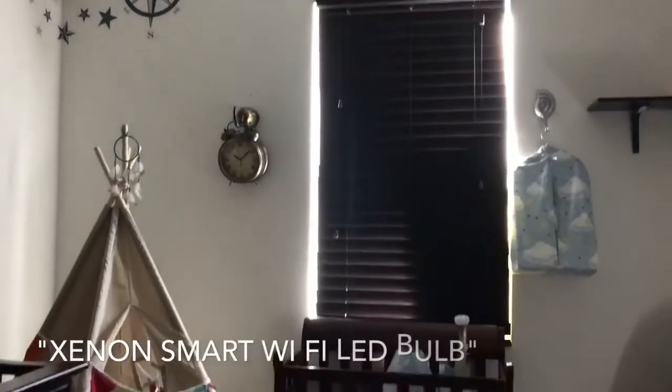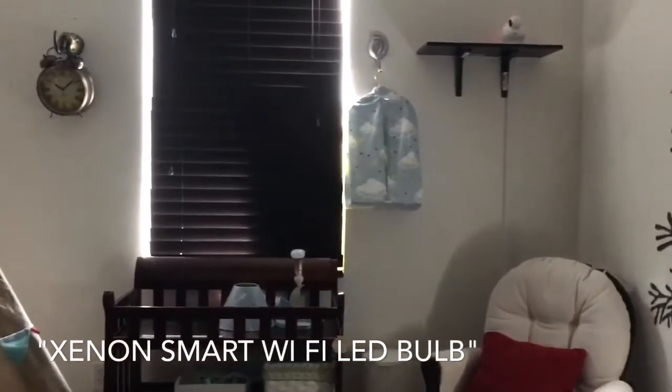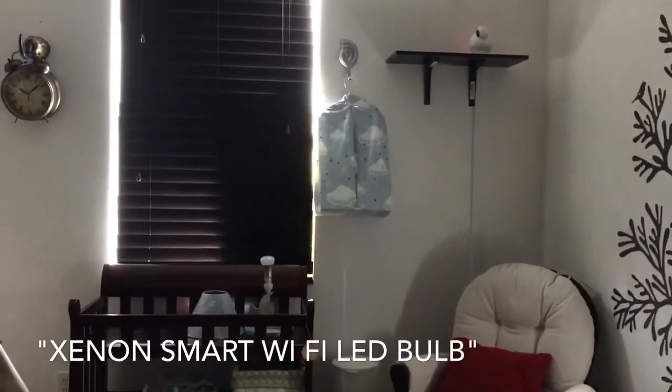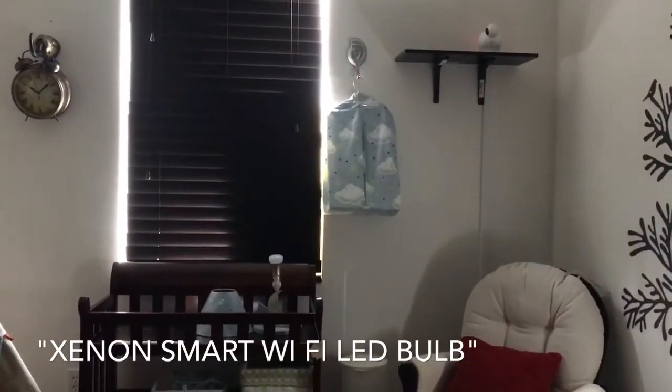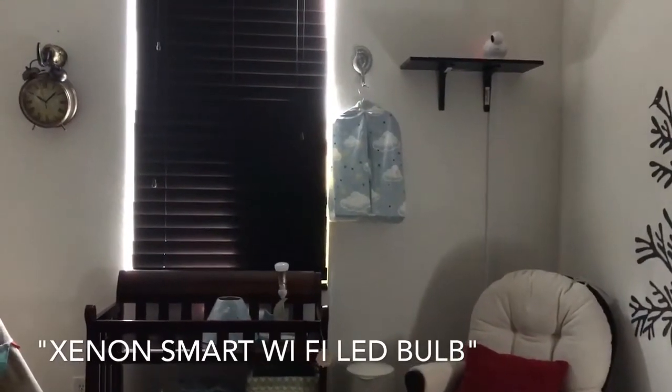Hello consumers, this is a message from Mejia Management and Investments. Today we're going to give you a quick demo on our Wi-Fi Smart LED light bulb. It's actually a 5 watt light bulb that can be controlled through Amazon Echo or a smart application downloaded through your smart device.